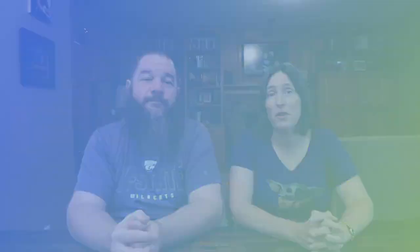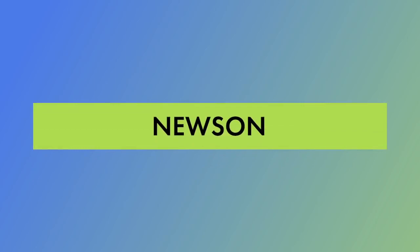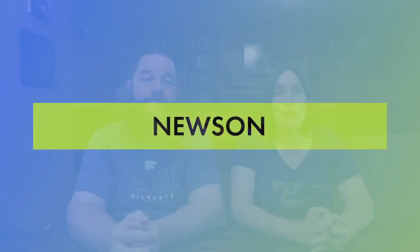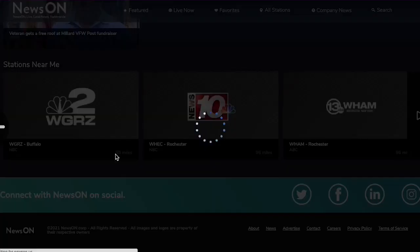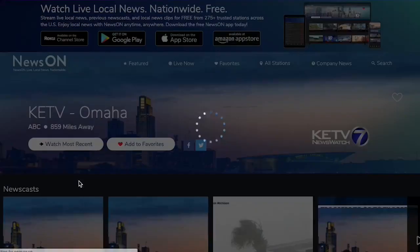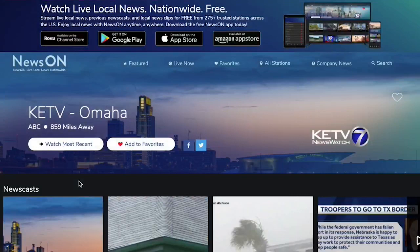Now let's move on to another free app on Roku: News On. Some people keep cable because they think they can't get their local news without it — that's simply not true. News On is a free ad-supported app that lets you stream live local news, browse previous newscasts, and watch local news clips from over 275 stations completely free. When you launch it, you'll see options to filter content by featured, live now, things you've favorited, and by station. Available content will pop up. To watch something, just click that show's tile. You'll then see the option to watch that station live now, where you can scroll down and select an earlier newscast or clip. Below that, you'll see other nearby stations which you can select and watch. It's a great way to get your local news free without an antenna or cable subscription.